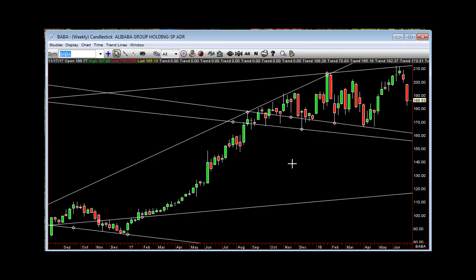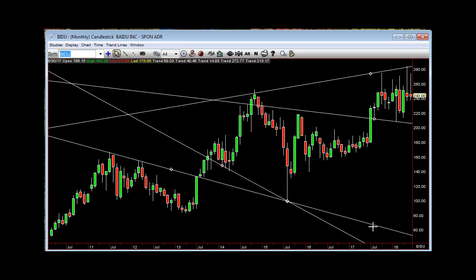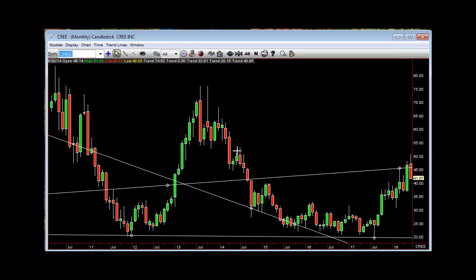Baba — back into the weekly try. Baba monthly — we'd go 2-2-2 month or below $180.204. Baidu — inside month, shooter — kicks in below $237.80. Cree — coming back in on the 3-2. The next two, if it goes down, will be below $41.56. You're right there.